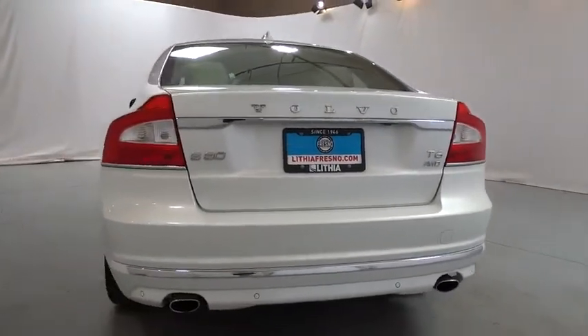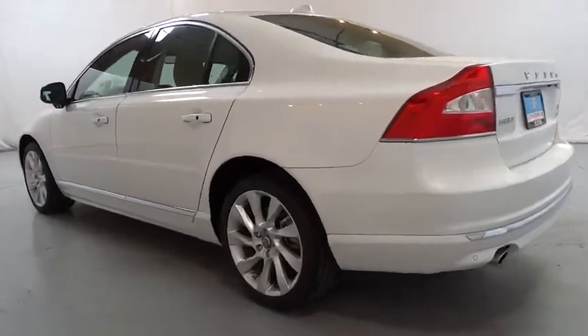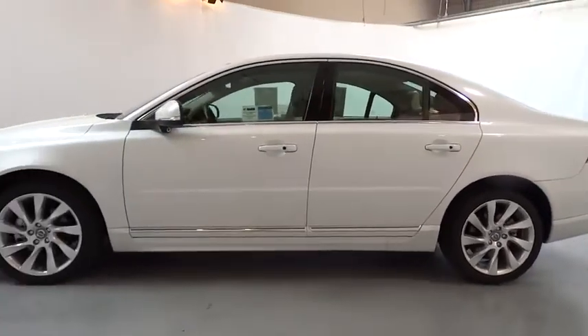Backup camera, keyless entry, all-wheel drive, navigation system, power passenger seat, Bluetooth, leather-wrapped steering wheel, power steering, adjustable steering wheel, driver lumbar.